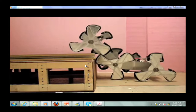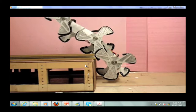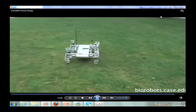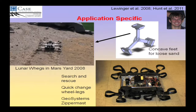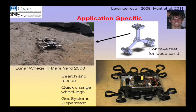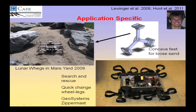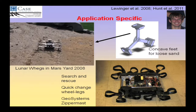We've built lunar rovers and sent them to a Mars yard. It turns out if you put one of those robots in loose sand, it would burrow like a worm. So instead we made concave feet, and with those concave feet it runs on top of loose sand just fine.